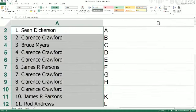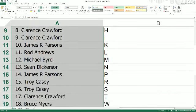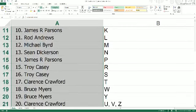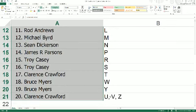Get you some football. Sean D with the letter A, Butch coming in with B, Bruce M the letter C, Clarence you got D and E, James P the F, Butch with G, Clarence with H, Butch with I, James P with K, Rod you got L, Michael B the letter M, Sean D the N, James P the P, Troy C the R and S, Butch with T, Bruce M coming in with W and Y. And rounding out the list is Butch with U, V, and Z.